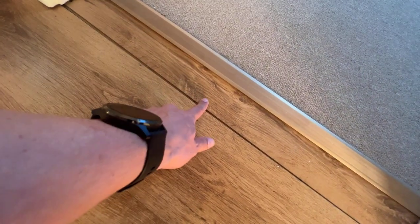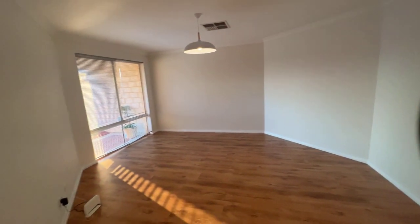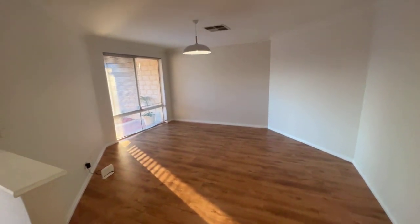Bit of movement to the laminate floors, only a tiny bit though. We've got a 5th bedroom or study, again cool light fittings, huge front lounge, separate from your main living — we'll go through there in a sec.